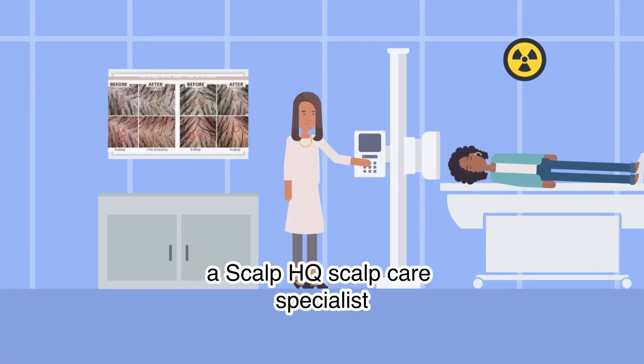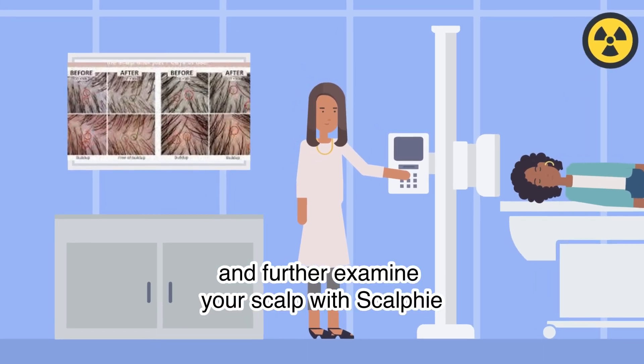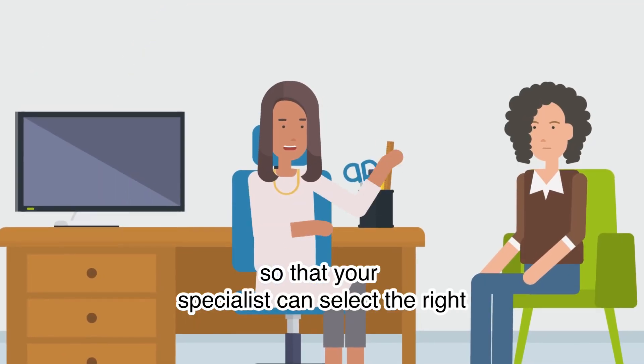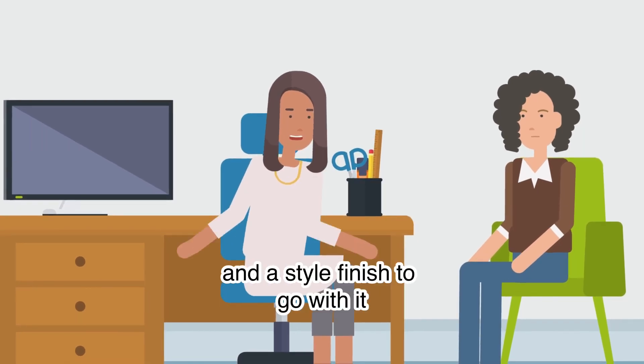A Scalp HQ scalp care specialist will usher you into your private treatment nook and further examine your scalp with Scalp VR, a fancy magnifying tool that gives us a clear and detailed view of your scalp, so that your specialist can select the right scalp care treatment for your scalp and a style finish to go with it.